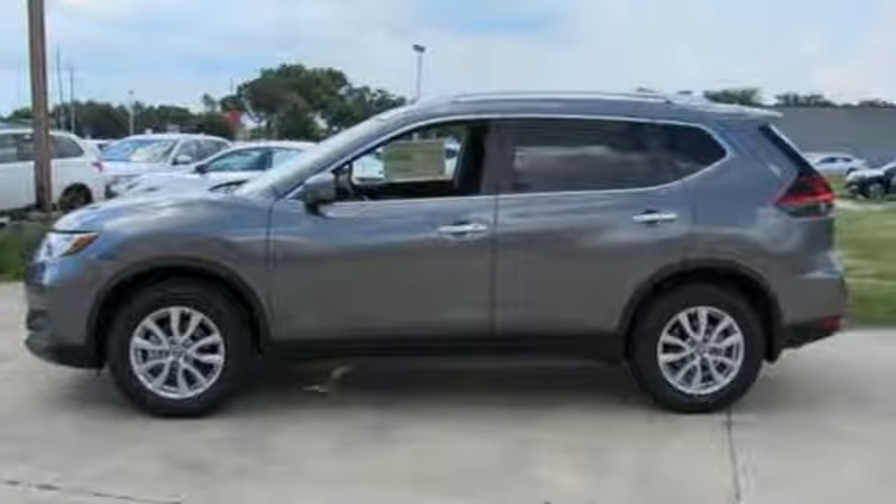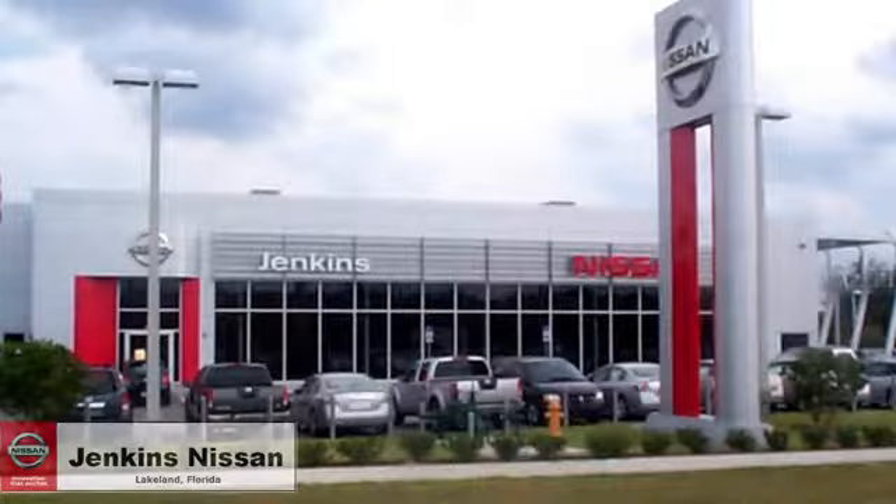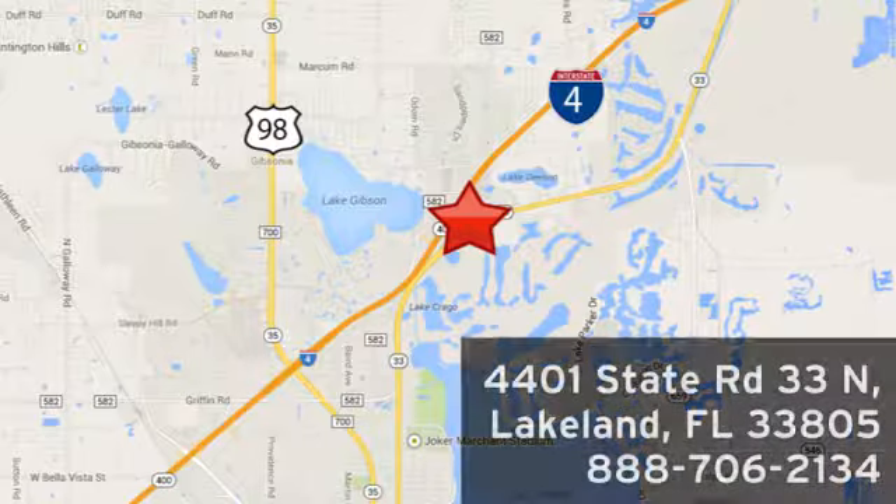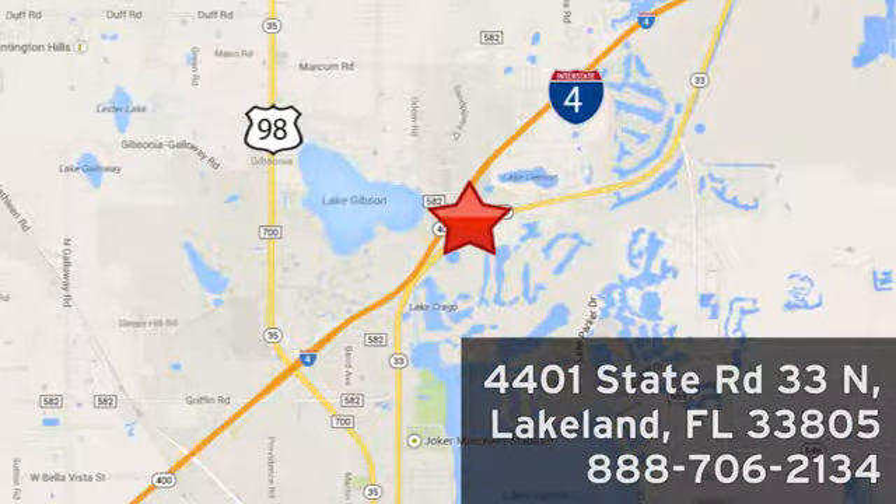You need to drive it to believe it. See it for yourself today. Jenkins Nissan, where the deals are real. Or visit us in person at 4401 State Road 33 North in Lakeland, Florida.